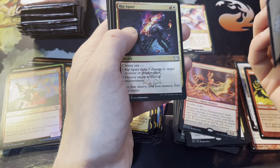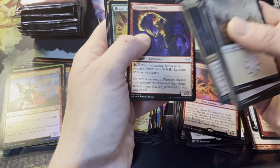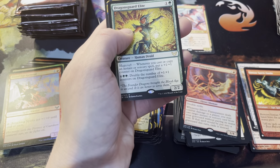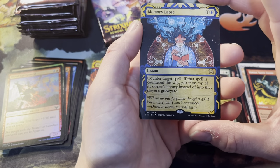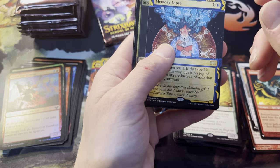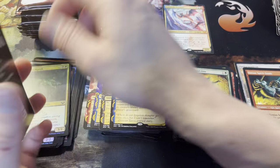This is definitely a Lorehold pack. Rip Apart — the Ignis Storm combo — there we go. Dragon Guard Elite for the rare with Memory Lapse, which is nice. That's our collector's pack art right there — I don't even think I've got one of those in rare shape. And a Moldering Karok for foil.